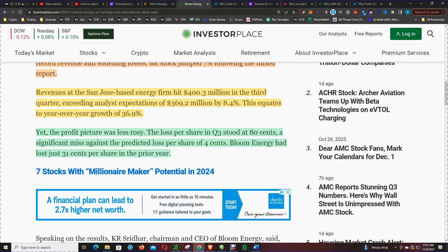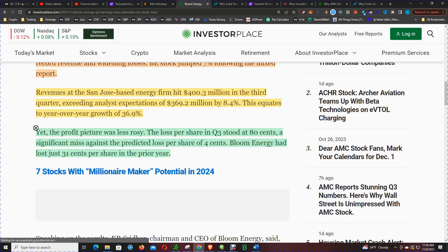Yet the profit picture was less rosy. The loss per share in Q3 stood at $0.80, a significant miss against the predicted loss per share of $0.04. Bloom Energy had lost just $0.31 per share in the prior year.